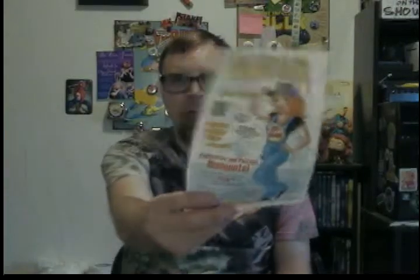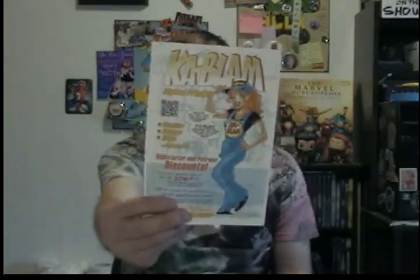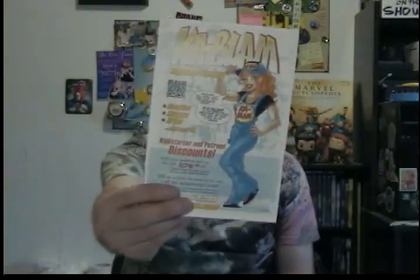I print my comics through Kablam. Kablam is awesome — they've been nothing but awesome to me since I started printing with them in 2009, and I am going to continue printing with them for as long as they're around. They're awesome people. Wearing a Kablam shirt at any signing is an awesome little thing.